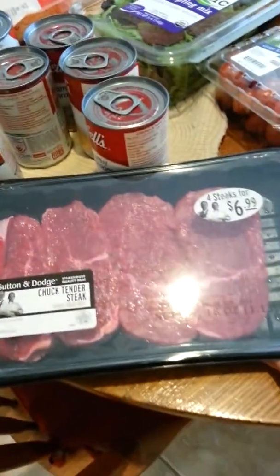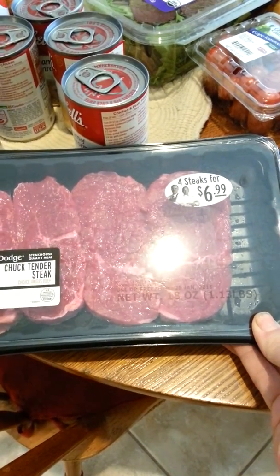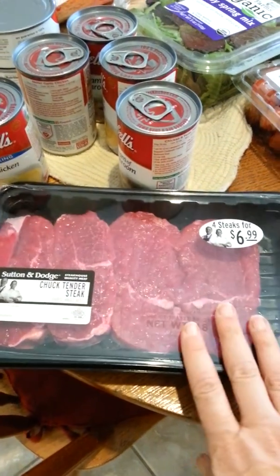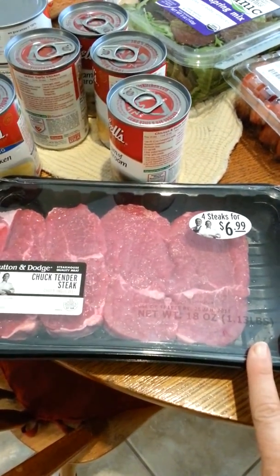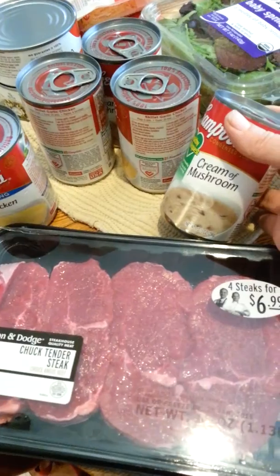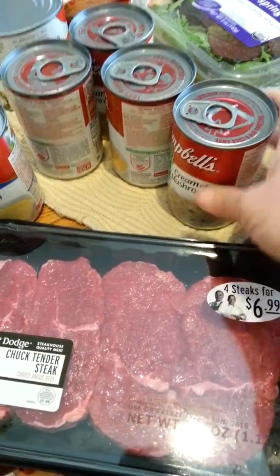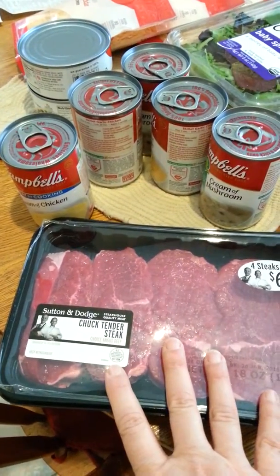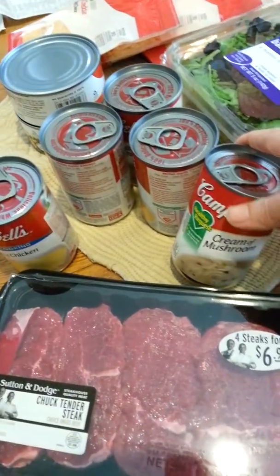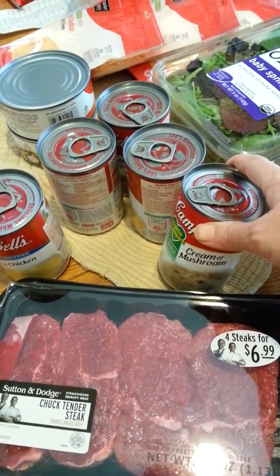I also got some Chuck Tender Steaks — there are four of them. They were $6.99 and I had a $1 Target coupon, so that made it $5.99. It's not the best deal for meat, but these are good in the crock pot. I like to put these in the crock pot with some cream of mushroom soup and some sliced onion — I call it steak and gravy. Since there are four steaks, that'll be two meals for the hubs and I. I also picked up five cans of cream of mushroom soup — I think $1.25 each — and I had a $1 off five coupon.